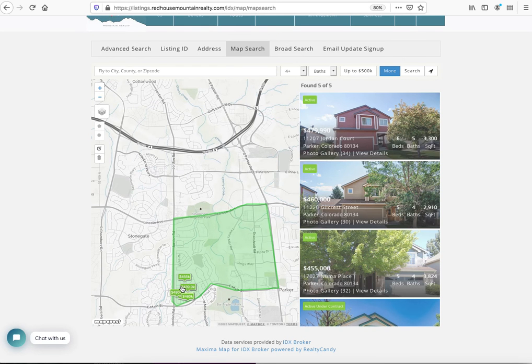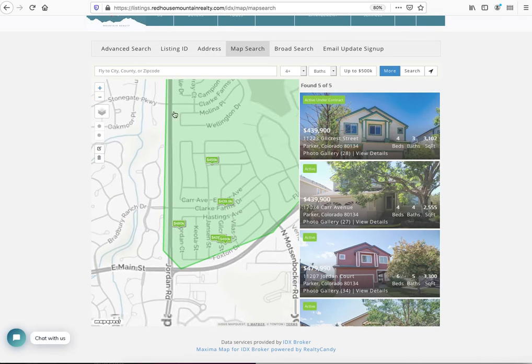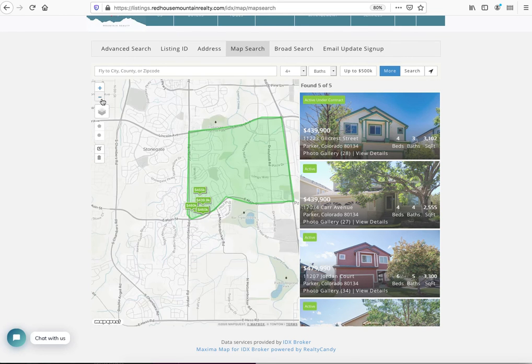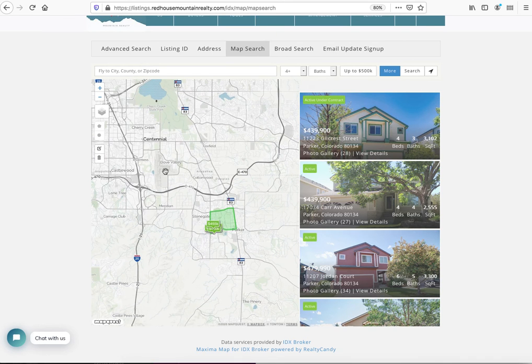Now I can see these are the only properties available. As I move in here and zoom in a little closer, it's only showing the properties in that area that I want. Another way to do this is to use the Centennial Airport as a reference point.